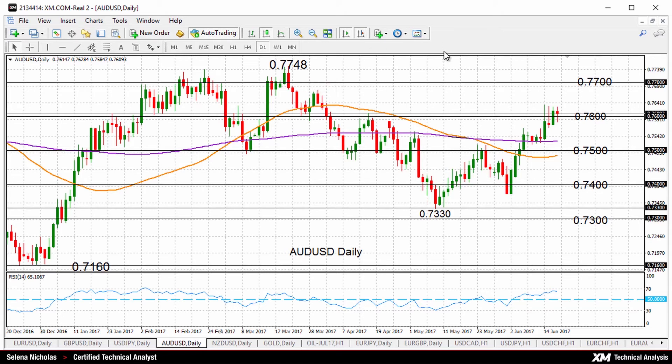Otherwise, moving back down below the 200-day moving average and the key level of 0.75 would start to change this short-term bullish picture, and we might resume a downtrend that had taken place from the high of 0.7748 to 0.7333. But for now we could say this short-term bias is still to the upside.